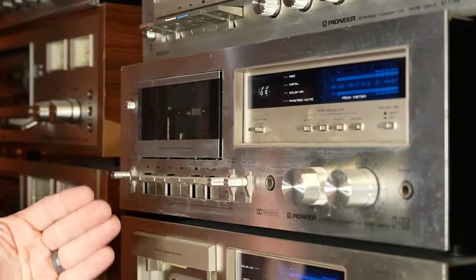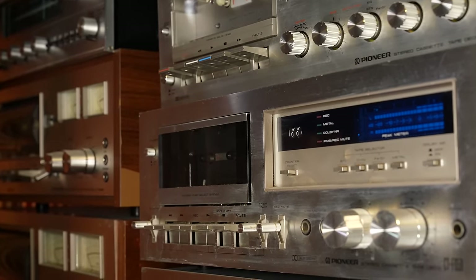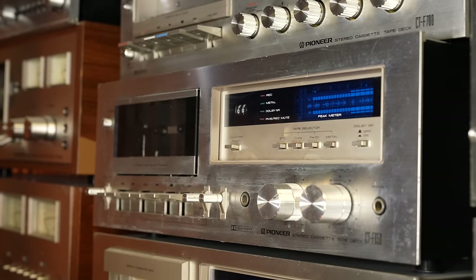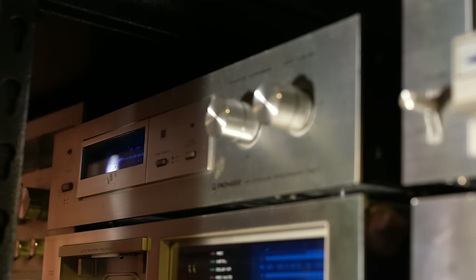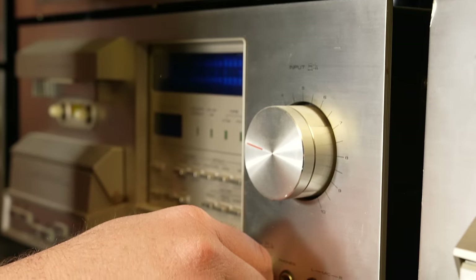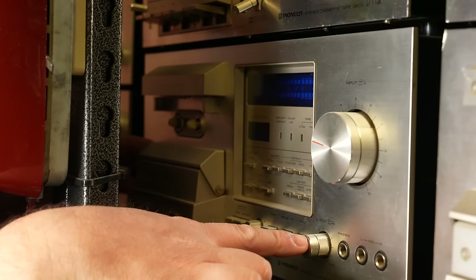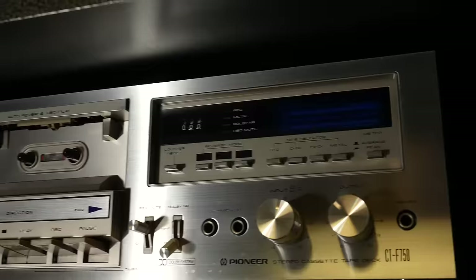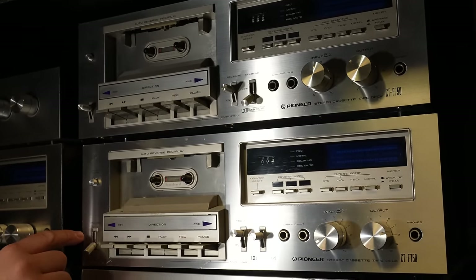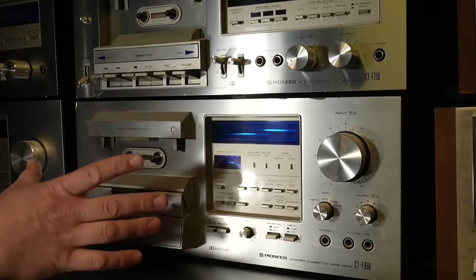Going down to the Blue Series, which is the next lineup, we get the whole blue series here. You get the CTF 650 with really cool light-up displays, then the 750 and the 850. The most popular model is probably going to be your 750 — you see these everywhere when they're playing with the meters going. It's a beautiful sight.